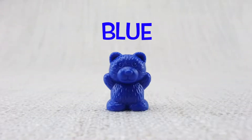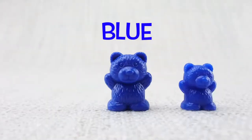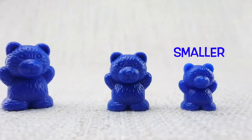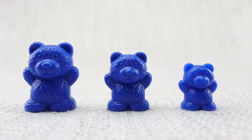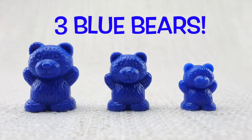This is a blue bear. This is a smaller bear. This is a bigger bear. Let's count them. One, two, three. Three blue bears.